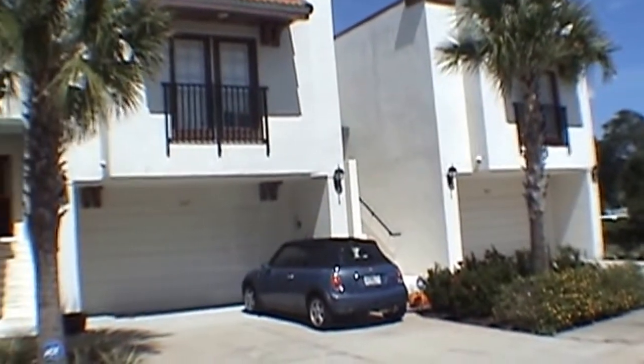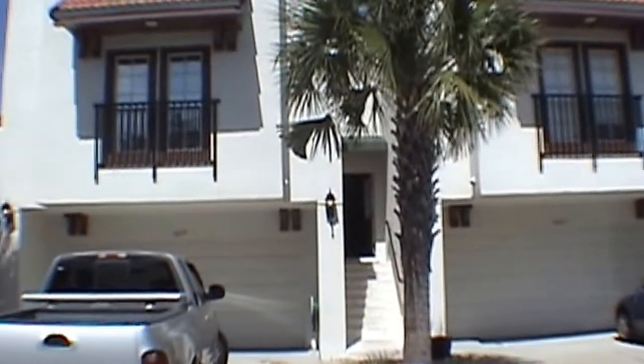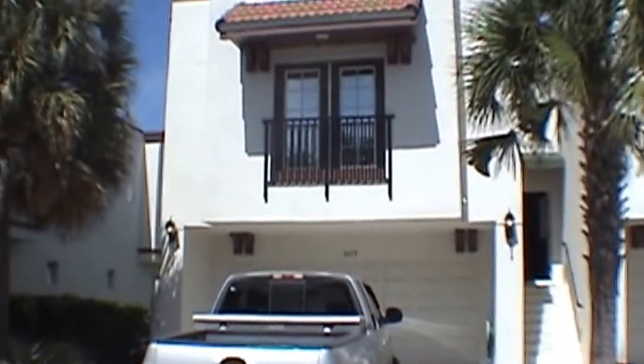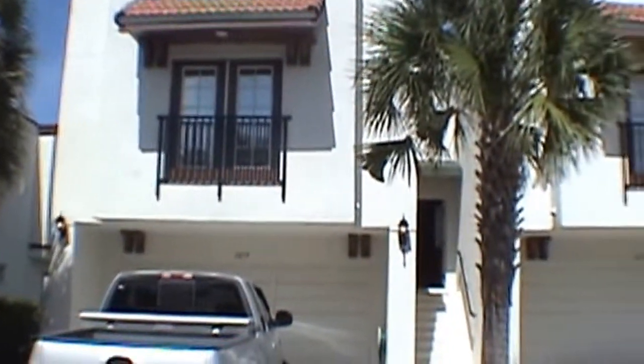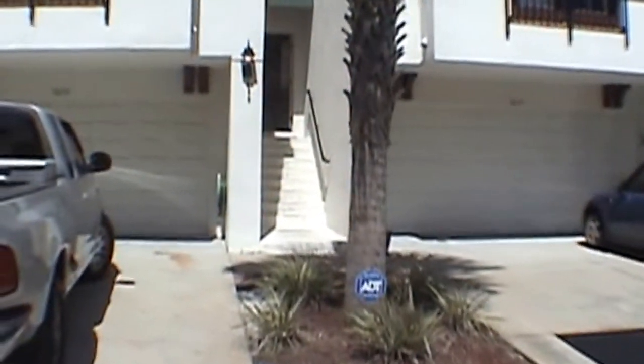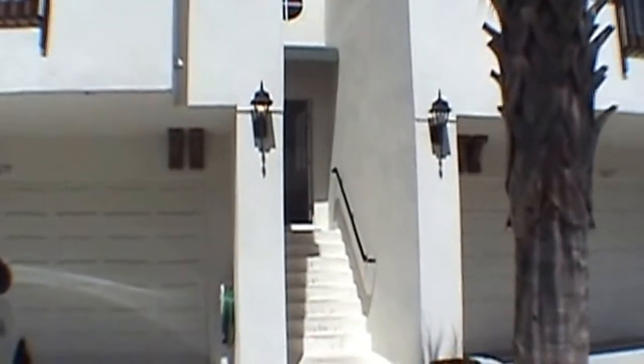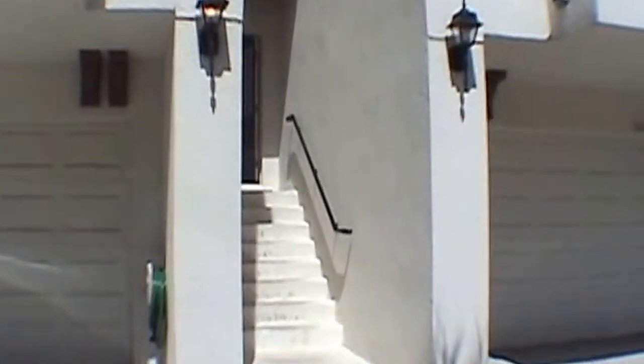Hello, today we're out at 3619 West Everett Avenue. This townhome is in the South Tampa area, very close to MacDill Air Force Base. We'll come on in and take a quick look. We have a three-bedroom, two-and-a-half bath, two-car garage home.